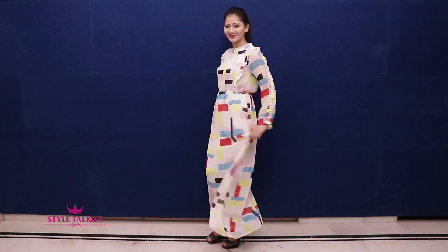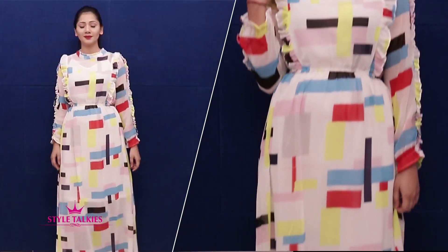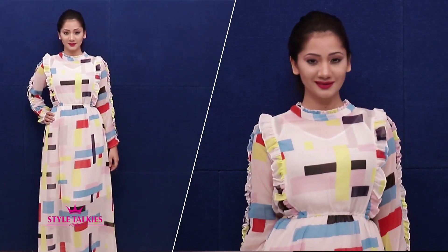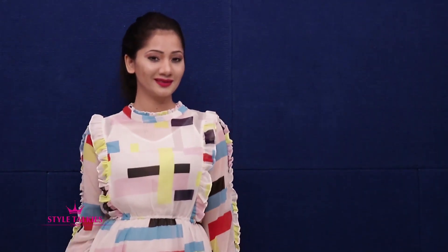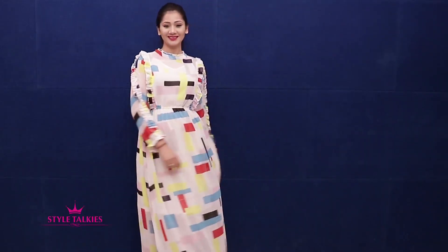This maxi dress from Renalove was love at first sight. It has ruffled details around the neck and sleeves and looks very high fashion because of its Victorian look, bright colors and silhouette. It's very vibrant and easy breezy, and it comes with a separate white slip with adjustable straps. This was originally Rs. 1799.